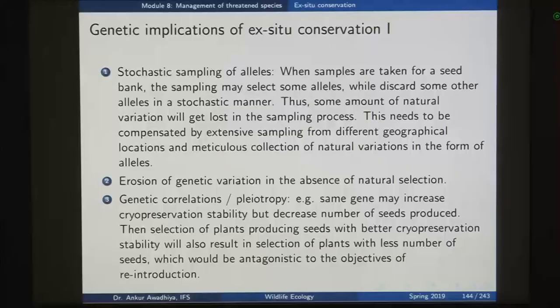The second genetic implication is erosion of genetic variation in the absence of natural selection. In the ex-situ facility, all individuals receive sufficient food and veterinary care, so some genetic variation becomes lost because you are not actively selecting for those variations as in natural selection. For instance, natural selection would select for tigers that can hunt properly, but if animals are kept in zoos generation after generation without selection, some of those hunting variations might be lost after a few generations.